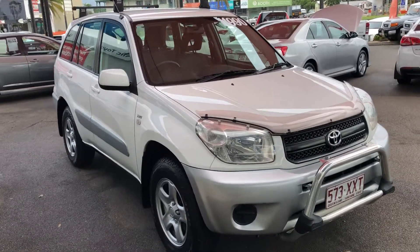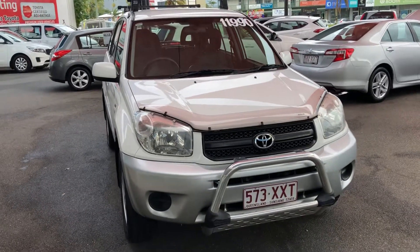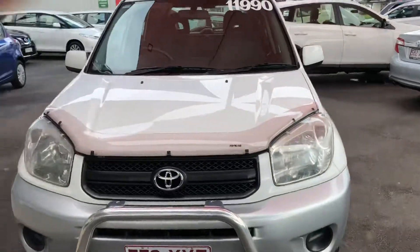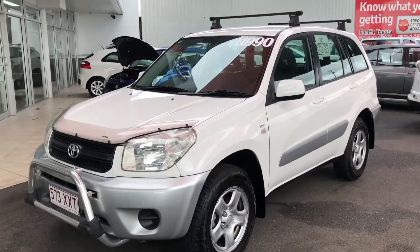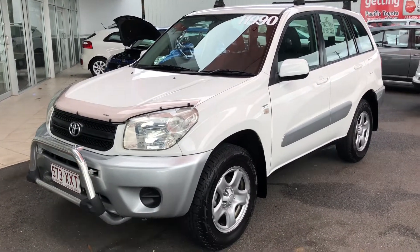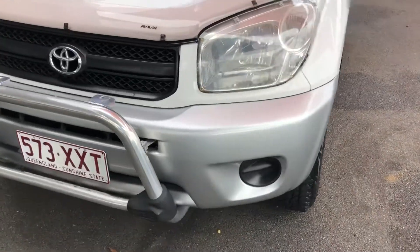Hi, this is Luke from Pacific Toyota and Lexus of Cairns, just sending you through the video tour of our 2005 Toyota RAV4 CV for $11,990 drive away. It is a bit of a rare find, this RAV4 — extremely low kilometers for a 2005 model is very, very rare. It has a full logbook service history and was purchased through us here at Pacific Toyota brand new.